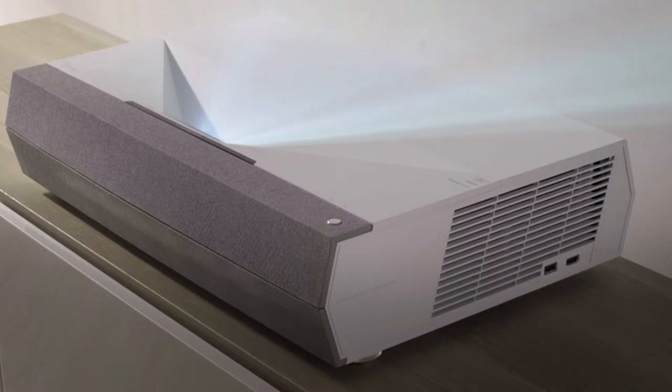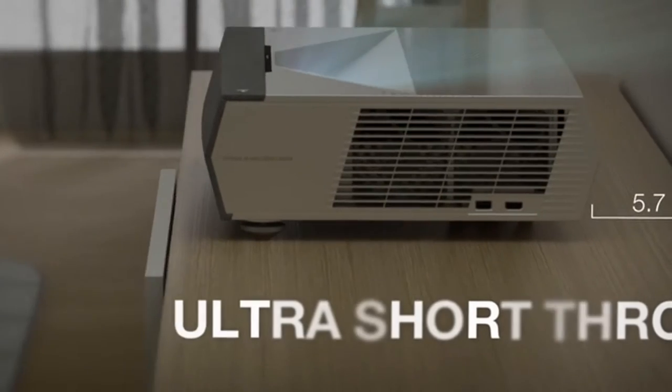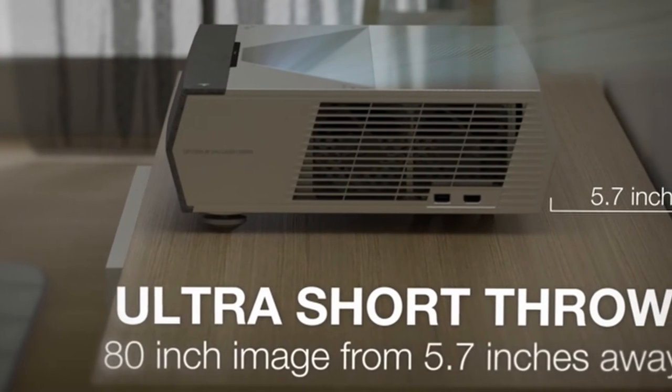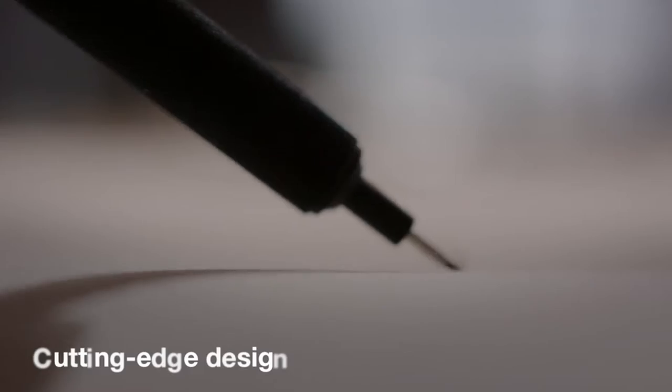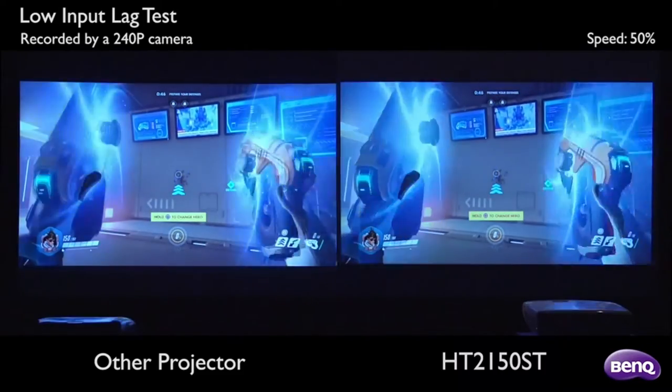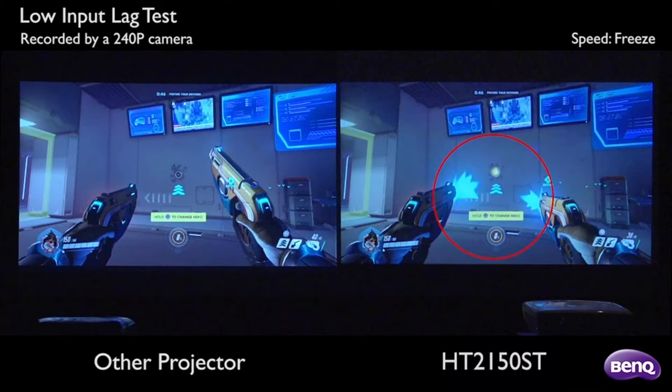There's nothing like gaming with a projector to give you an immersive experience. The skin tones, hair, and texture of clothing in video games have gotten so realistic that it is sometimes difficult to identify the difference between them and real people on camera. It's almost a crime to play these games on a little 60-inch LCD TV with such remarkable developments in graphics capabilities.